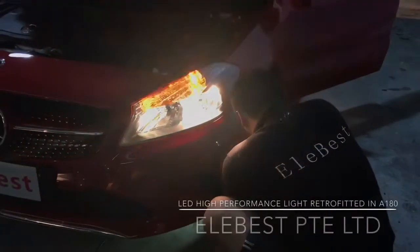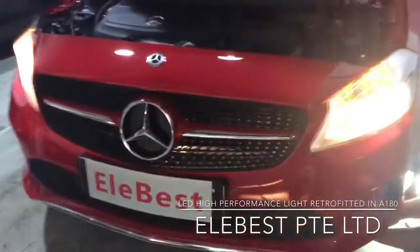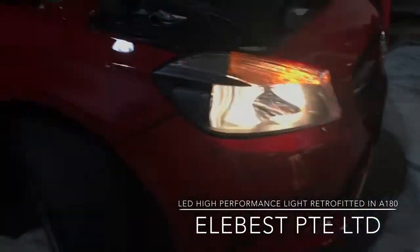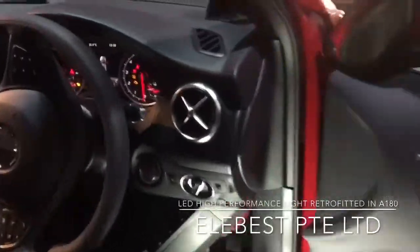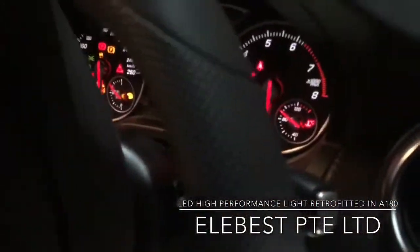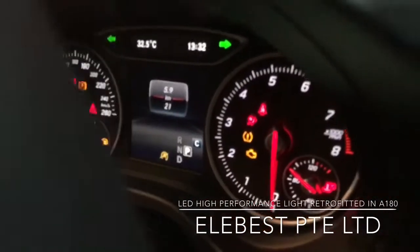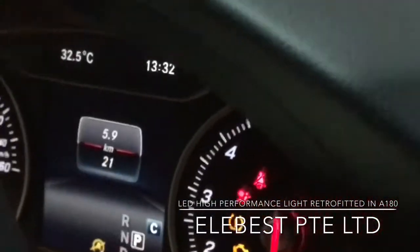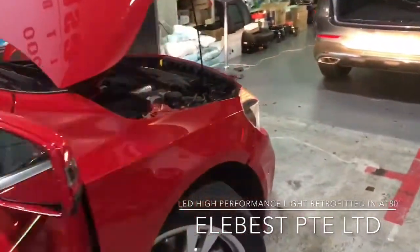Today we are going to change the halogen lights from this brand new A-class. This is the halogen light — this car is very new. How many kilometers? It's 20 kilometers only. We just bought it from the car dealer. Now we are changing the headlights from halogen to this LED.